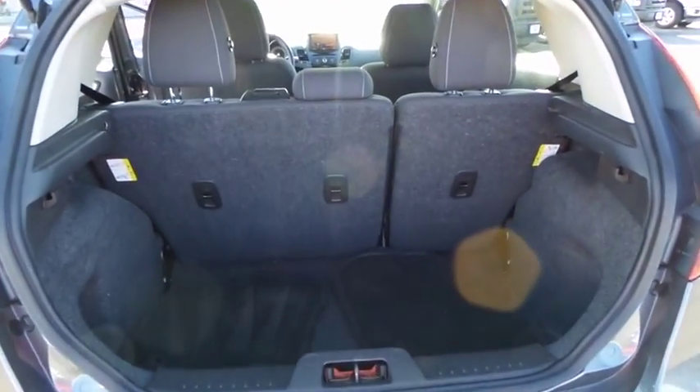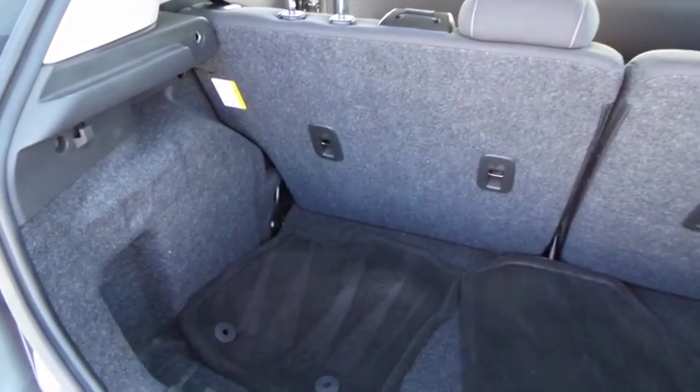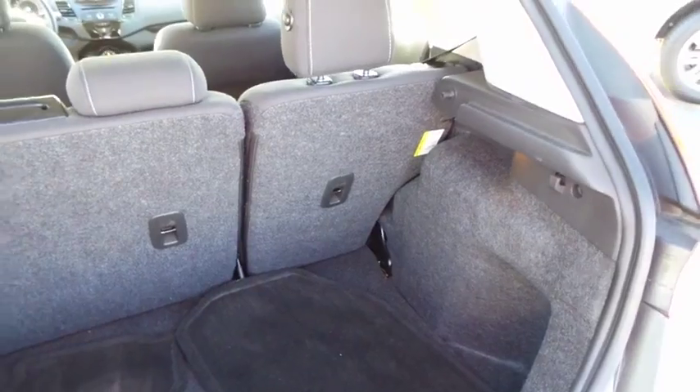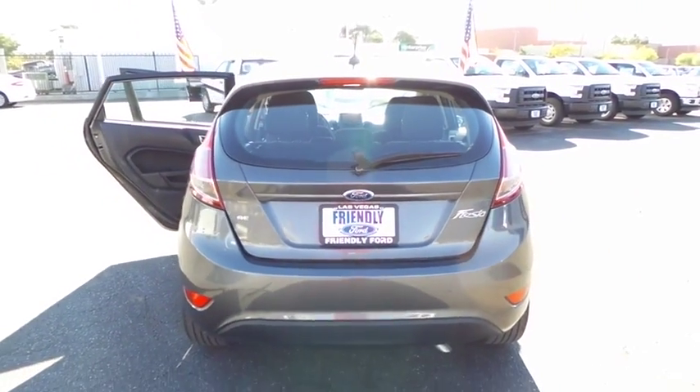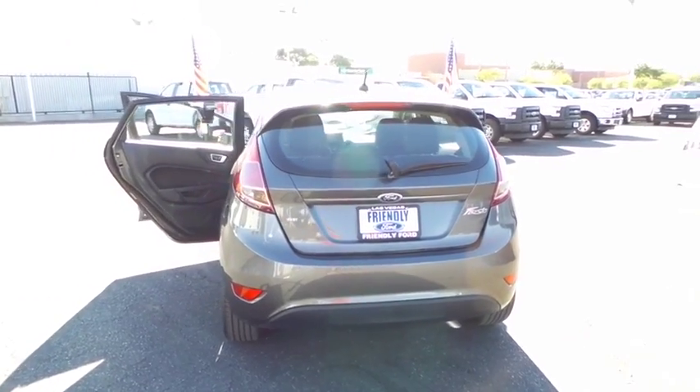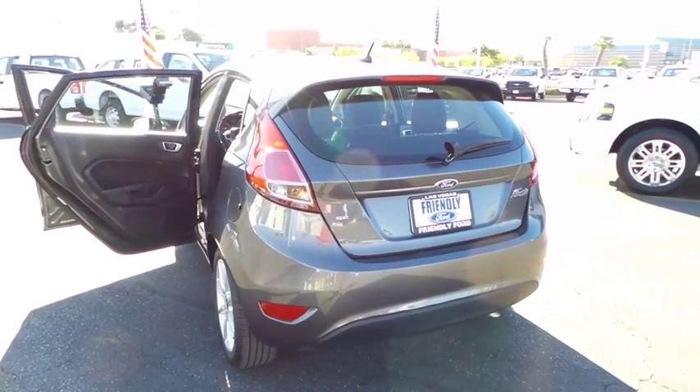Stability control, cruise control, child safety rear door locks, power windows, remote keyless entry, airbags, day and night rear view mirror, four-piece floor mat set. This vehicle offers reliability and good looks at a great price. So come in and take a test drive today.